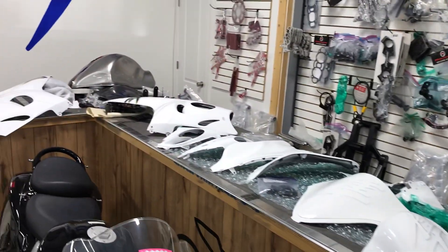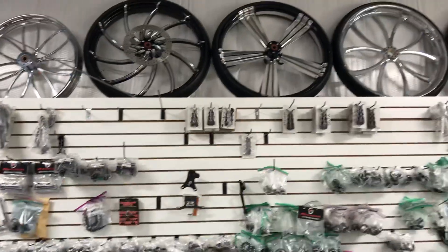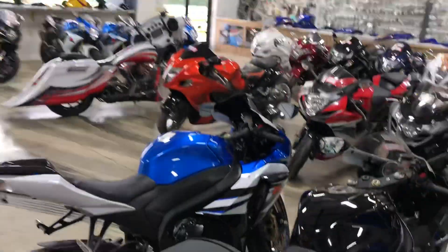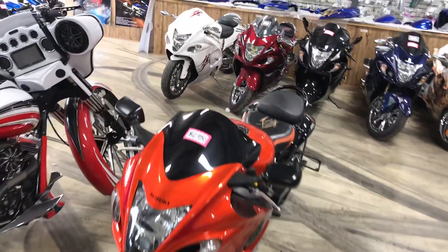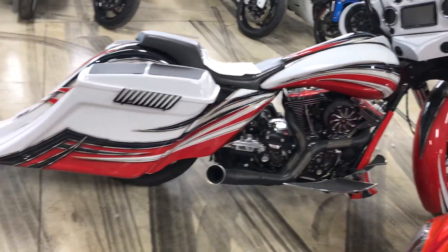You name it, we got it. Black contrast cut parts, 30-inch front wheels, Jixxers. Plus, we got one beautiful Harley Davidson here that we just built, and it is for sale. If you want fully customized —